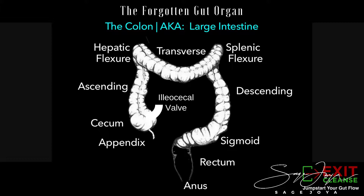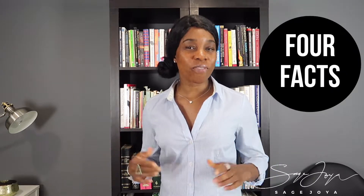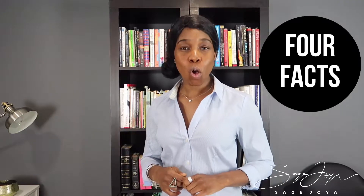And that organ happens to be the colon. It is also known as the large intestine, the large bowel, and sometimes referred to as the gut. This organ plays a huge role in the digestive system. So let's take a look at four facts that you need to remember when you consider the colon as part of the digestive system.